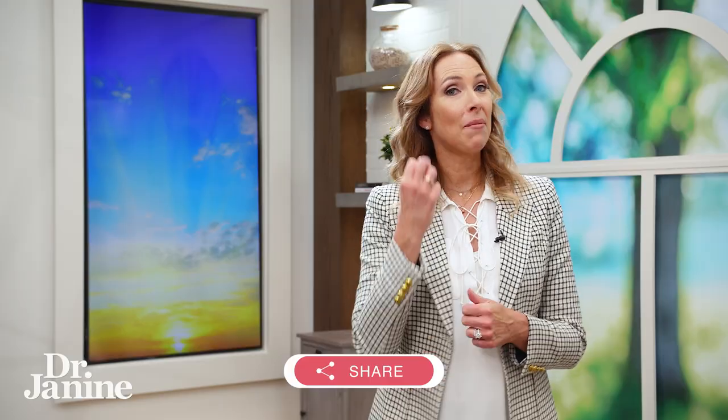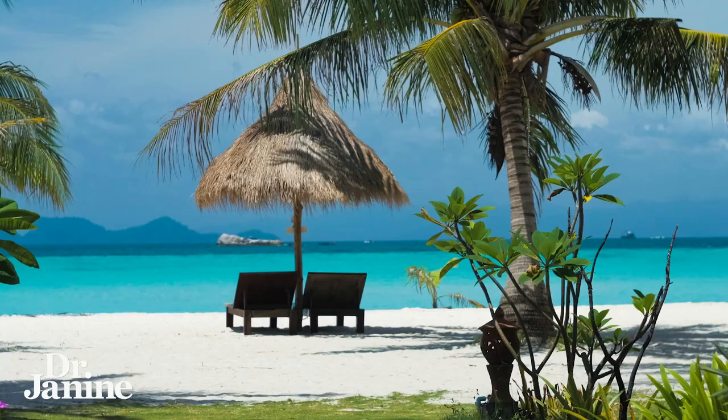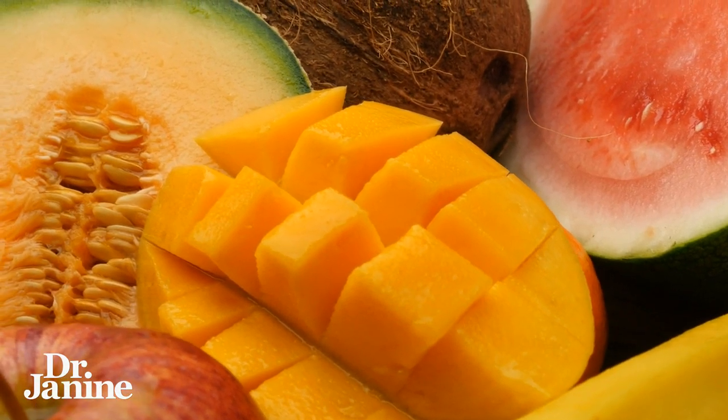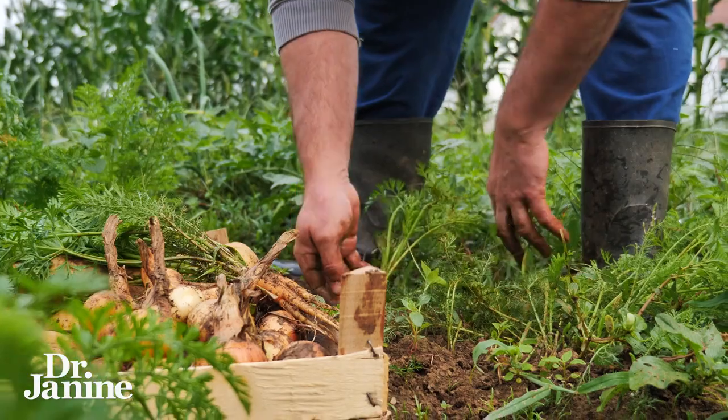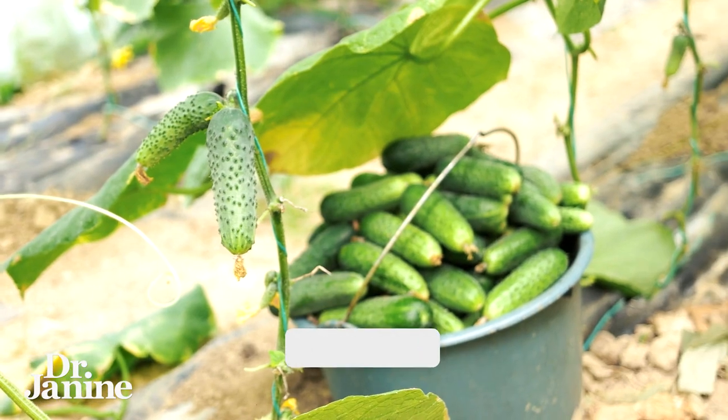My third tip to burn belly fat fast is to eat foods in season. If you live closer to the equator, you can get away with eating sweeter fruits like mangoes and papaya, because your circadian rhythms are fairly steady year-round and you can metabolize those carbohydrates. However, if you live in a place with four seasons like Canada, you need to eat what would naturally grow in your current season. Eating locally grown, organic food available in your environment is always best for reducing belly fat.